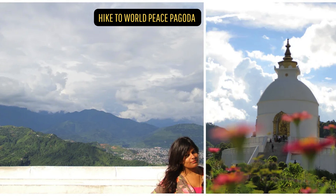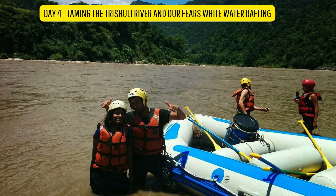In the afternoon, we decided to see the famous World Peace Pagoda, for which we crossed the lake on a boat and then hiked up around 1,000 feet through a well-laid-out path in the hill. The view from atop the World Peace Pagoda makes the one-hour hike so worth it.